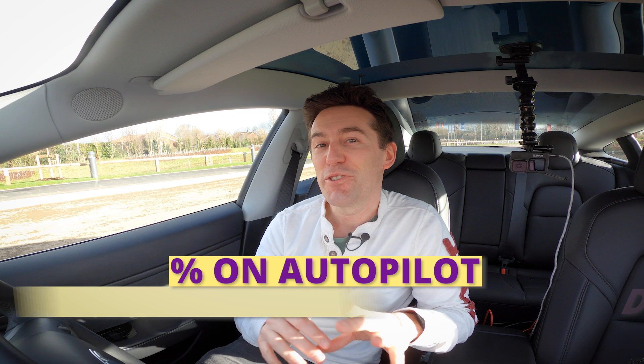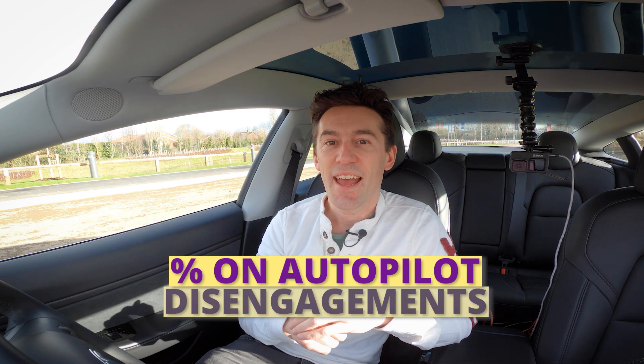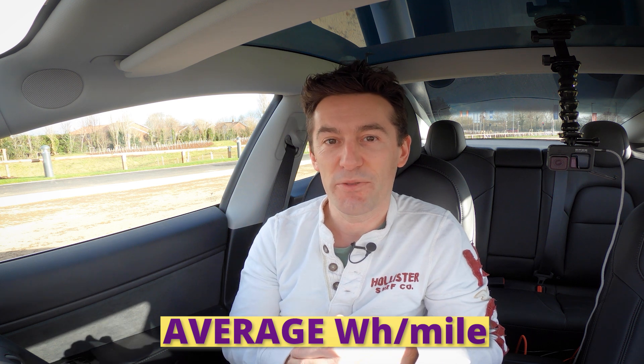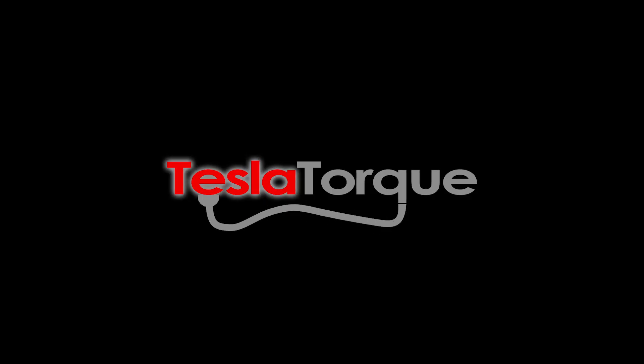I'll be displaying at the end of the video the total percentage of the journey completed on autopilot, along with the number of disengagements, and to give it some context the time and the miles covered. As a little bonus, we'll see what effect stop-start traffic has on range, because I'll display the average watts per mile to see whether traffic is better for electric cars' range than constant driving. It's the weekend and I'm going to be driving across town in what is going to be some reasonably busy traffic.